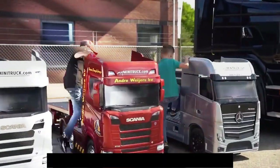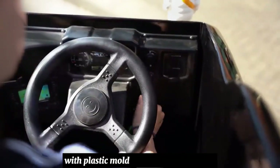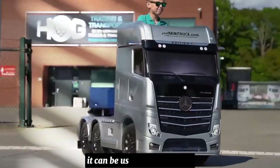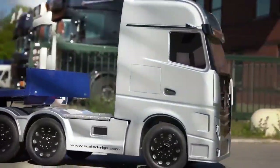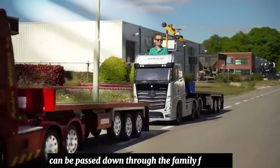The product is a premium item constructed on a stainless steel fabricated chassis with a plastic molded cab and rear section. Fitted with pneumatic tires, it can be used on all surfaces. This product is a toy that can be passed down through the family for years.